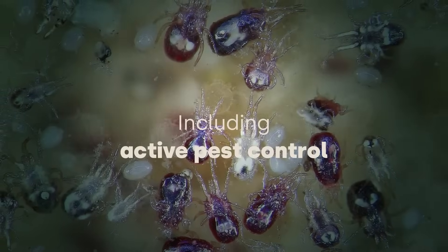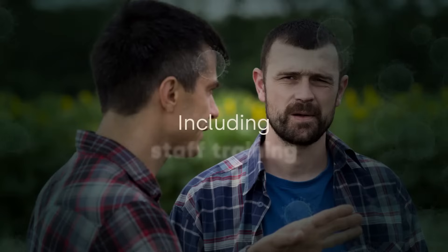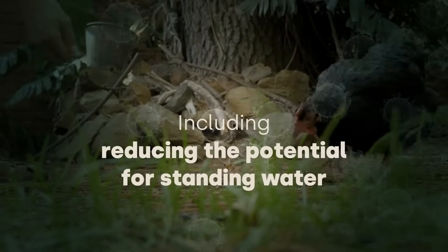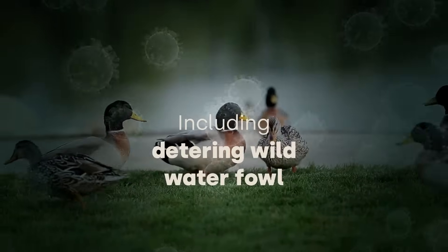Active pest control to reduce visitors such as rats, mice and wild birds, staff training to make sure they understand, are prepared and can act, and limiting access to open water, reducing the potential for standing water in yards and taking active steps to deter wild waterfowl.